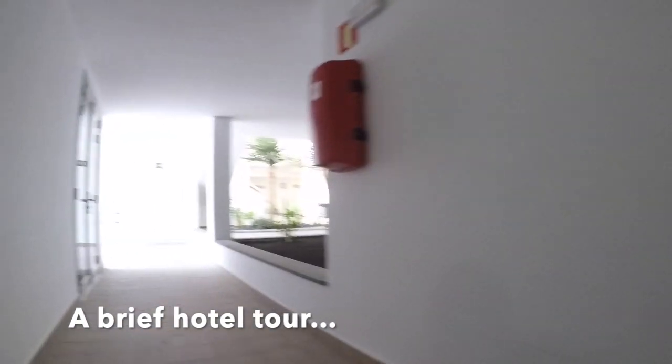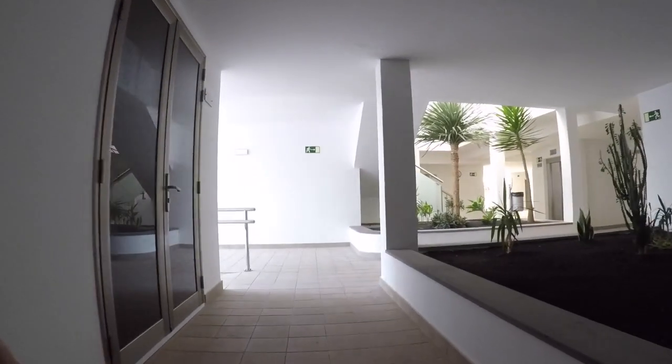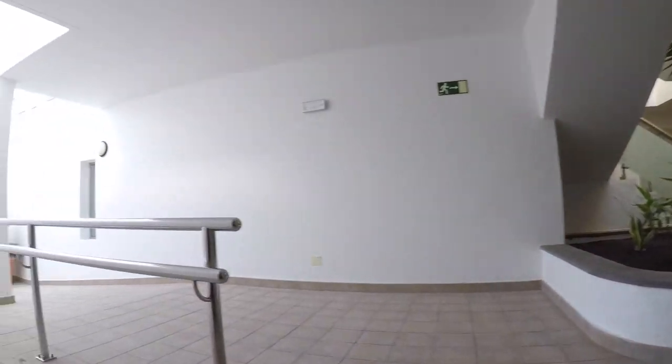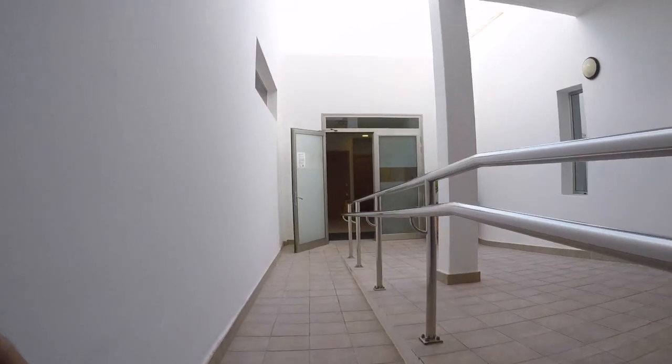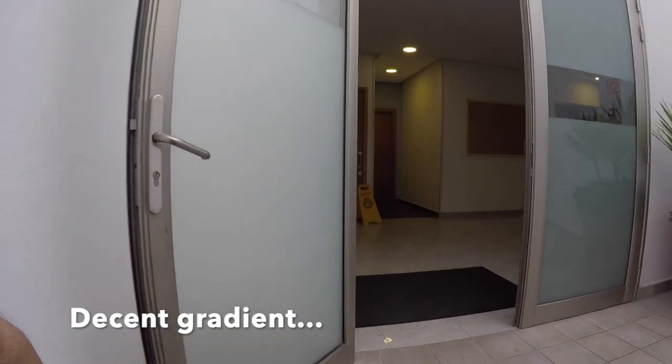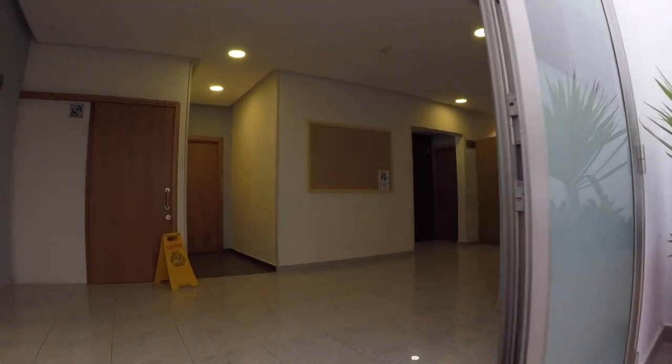I would recommend this hotel to anyone thinking of going to Lanzarote. Coming out of the bedroom we went down towards the lobby — you can see that the slopes are quite a good gradient. Also in the hotel near reception there is another accessible loo which you can use if you need it.